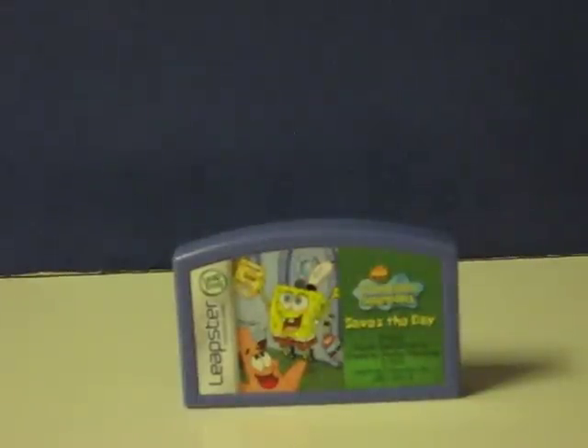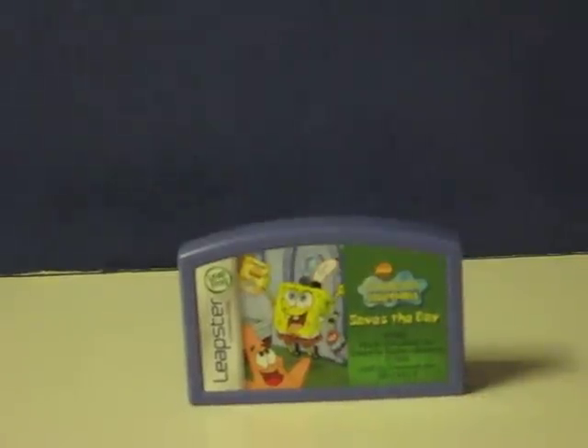This is Spongebob Squarepants Saves the Day for the Leapster. This is going up for sale and this is just a quick demonstration video to show that it works. The Leapster 2 being used for the demonstration is being sold separately.